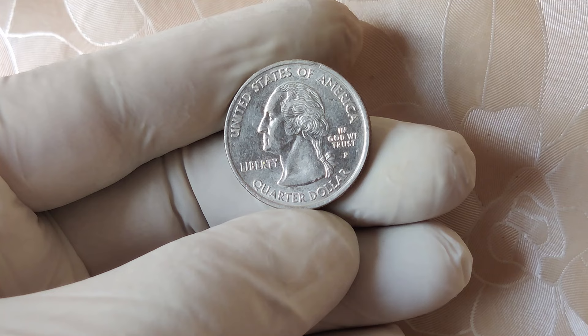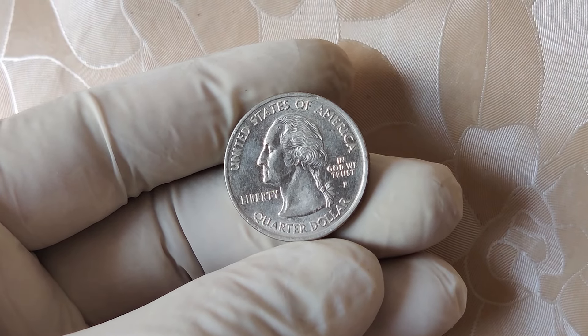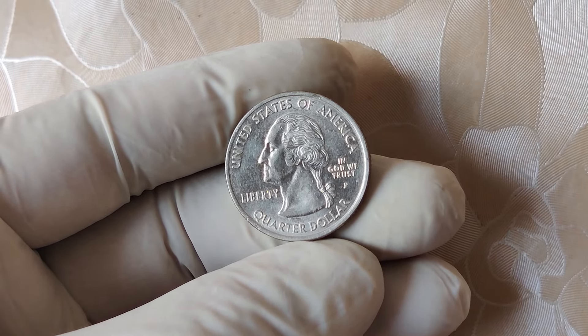Now to the moment you've been waiting for — how could a 2007 P quarter fetch as much as $1.5 million? The most valuable 2007 P quarter was a one-of-a-kind mint error that had both a significant die clash and was struck on the wrong planchet, the blank piece of metal before it's turned into a coin. This particular error made it an ultra-rare coin. At auction, this error coin shocked everyone when it sold for a whopping $1.5 million. Collectors recognized that this was a unique piece of numismatic history and were willing to pay top dollar to own it. Imagine finding a quarter in your pocket that could fetch that kind of money — it's almost like hitting the lottery. But remember, these coins are incredibly rare.